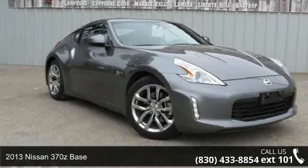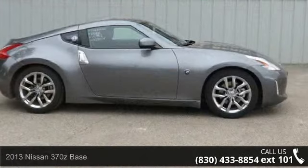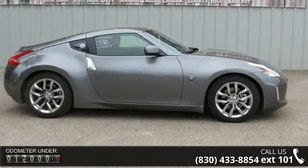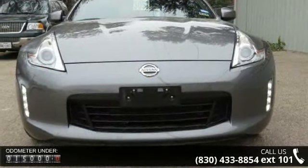Imagine yourself in this 2013 Nissan 370Z base. This may be the set of wheels you've been looking for. This vehicle comes with a reliable six-cylinder engine, connected to a smooth shifting automatic transmission.